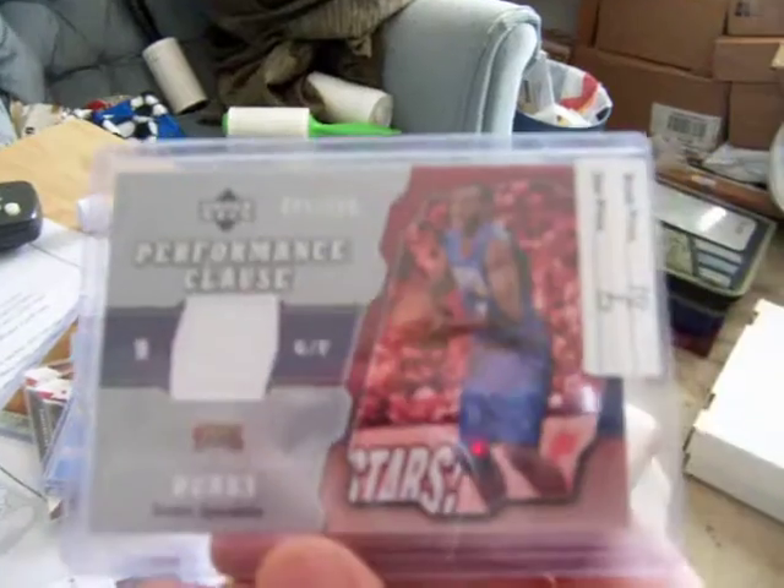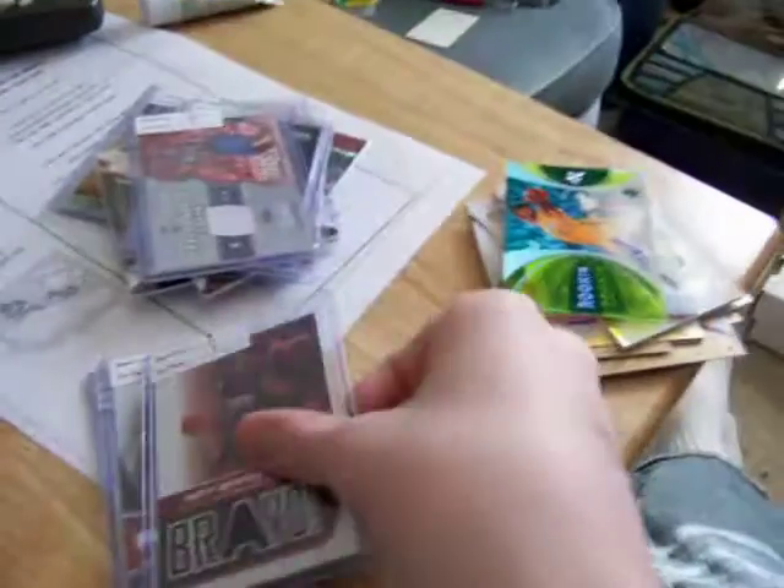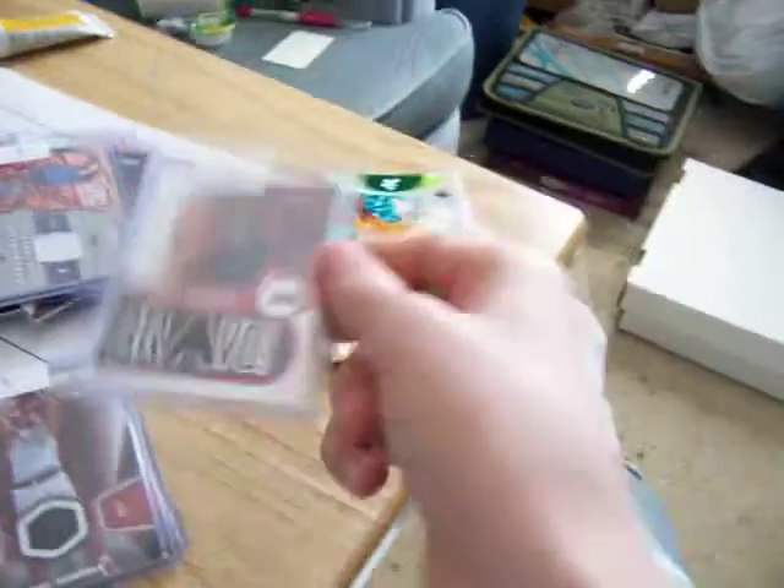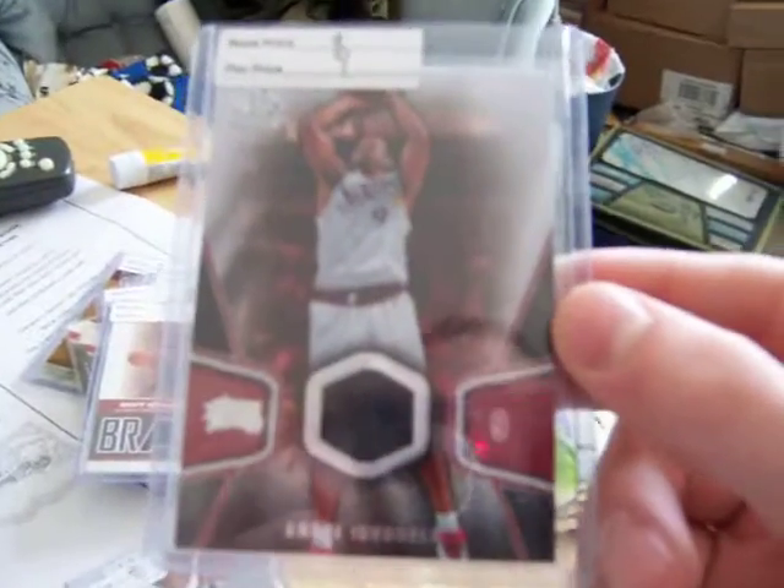Then I got two of these Ultimate Collection Iggy rookie cards numbered 3 of 50 each. And this was only two bucks so I was like, what the hell — Iggy Black Diamond jersey. I got an Iggy All-Star Game jersey for five dollars, and now a 250 Performance Clause Upper Deck Iggy jersey — holy shit — that was five dollars.